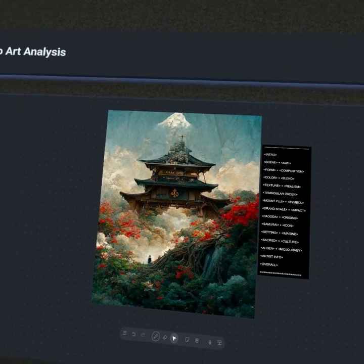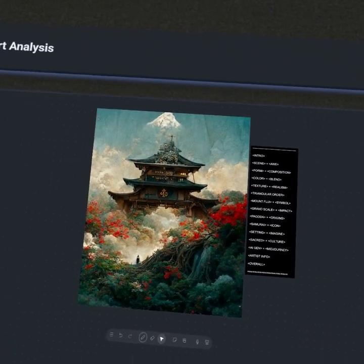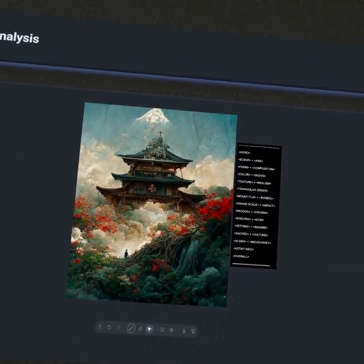Hey everyone, welcome back to Apollo Art Analysis. This episode we'll be studying a piece by the multidisciplinary artist known as Will Toulon. We'll be talking about realistic texture, the impact of scale, and the evolution of pagodic architecture. So let's jump right into it.